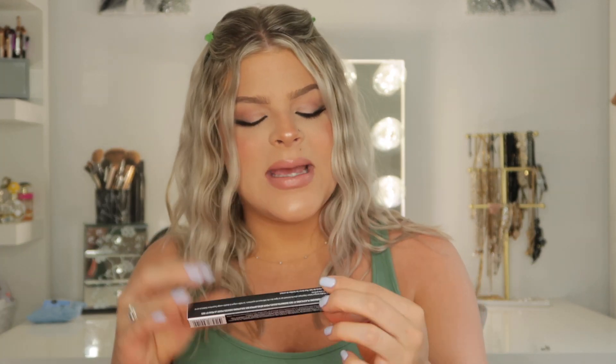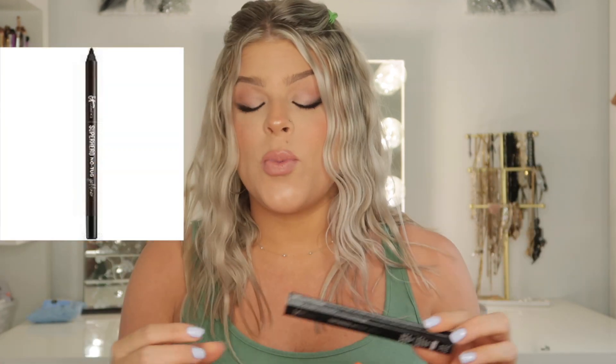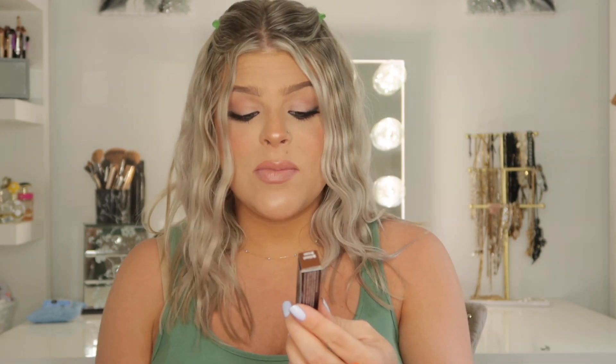Next up I grabbed this It Cosmetics Superhero No Tug Gel Liner. They had a tester out in the store and it seemed super, super creamy, so I wanted to grab it. I got it in the color Brilliant Brown. I have been loving the way brown eyeliner looks and I ran out of my brown eyeliner, so I wanted to try something new. Let me know if you guys have ever tried the It Cosmetics eyeliner — it seemed really creamy, so I'll have to get back to you on that. I've also been finding my eyes have been super irritated by certain eyeliners; when I put eyeliner on my eyes will be watering all day long. This says it's their High Impact Smudge Proof Gel Eyeliner with super long wear, so I will definitely have to let you guys know how I feel about it.